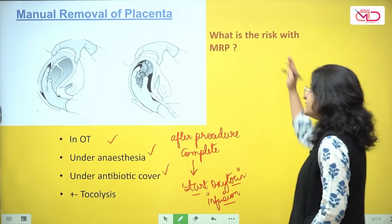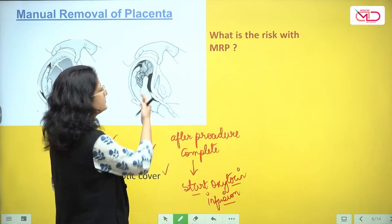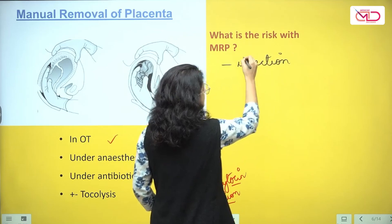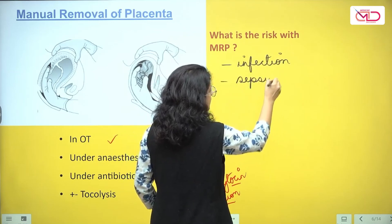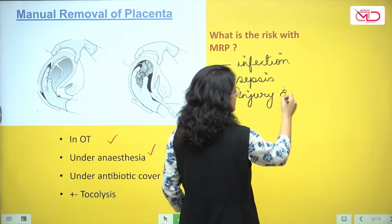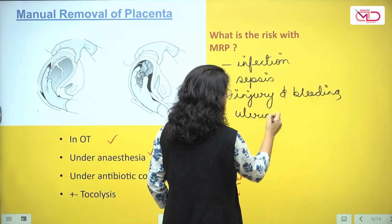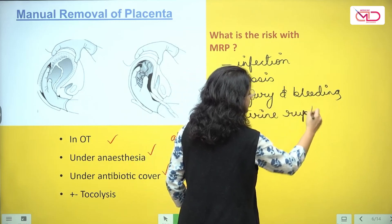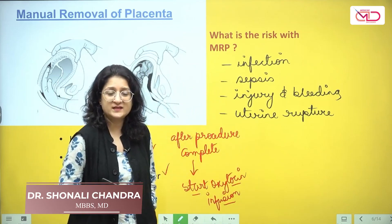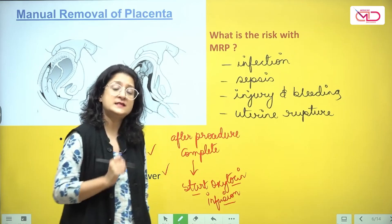What are the risks with manual removal of placenta? As you can understand from the procedure, there is risk of introducing infection, risk of sepsis, risk of injury and bleeding, and one very important risk — uterine rupture. Therefore we need to be very careful with this procedure. As undergraduate students, if there is retained placenta, inform your senior immediately, because this procedure needs to be done by a senior person.